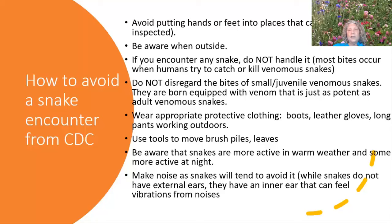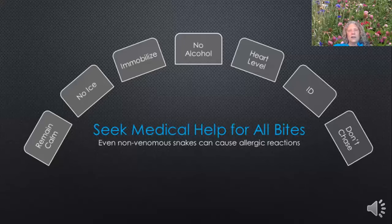If you encounter a snake, don't handle it. Most bites occur when people try to catch and kill them. Wear appropriate clothing when you're in the yard: boots, leather gloves, and long pants. With tick and mosquito season, our days of going out with bare arms and bare legs are over. Be aware that snakes are more active when it's warm, and some are more active at night. You can make noise and stomp so snakes will tend to avoid you — they don't have external ears, but they can feel vibrations from noises. Medical help should be sought for any bite because it can cause an allergic reaction or release bacteria into your body. Here are some tips from the CDC.